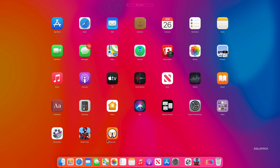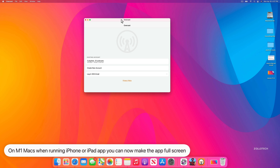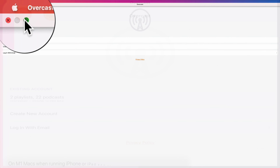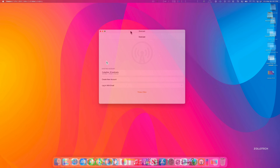We also have the option to make an iPhone or iPad app full screen. If we go into Overcast, for example, we have the iPad version and we can click this button to make it full screen if we want. That's a new option, specific to M1 Macs.